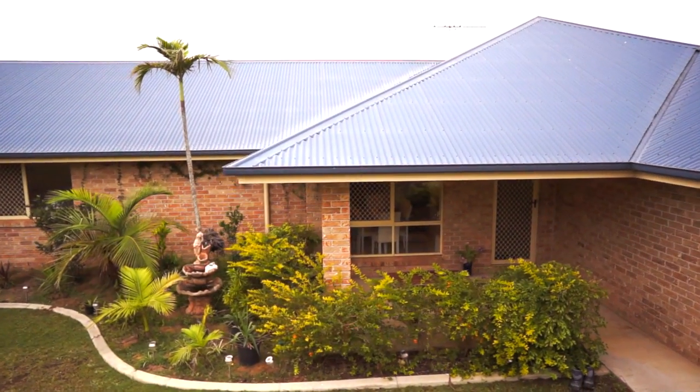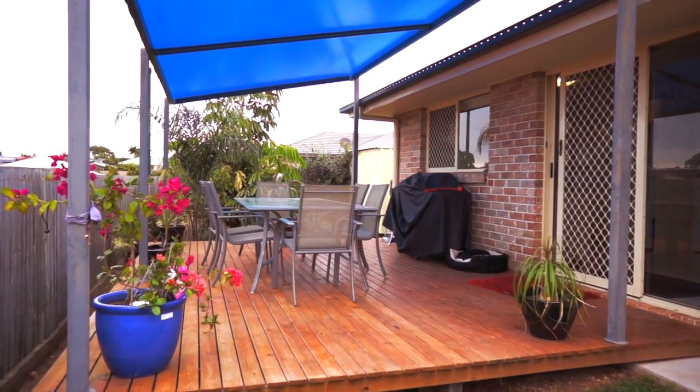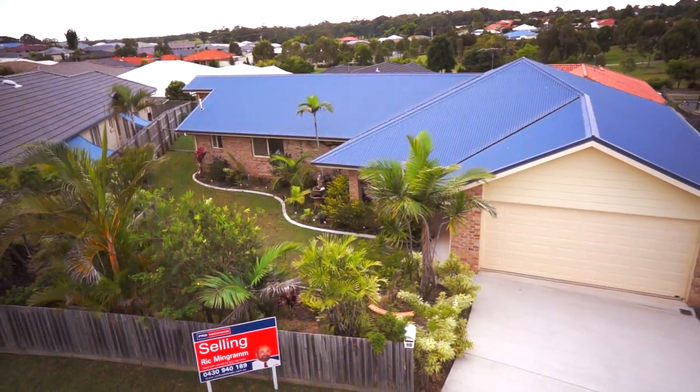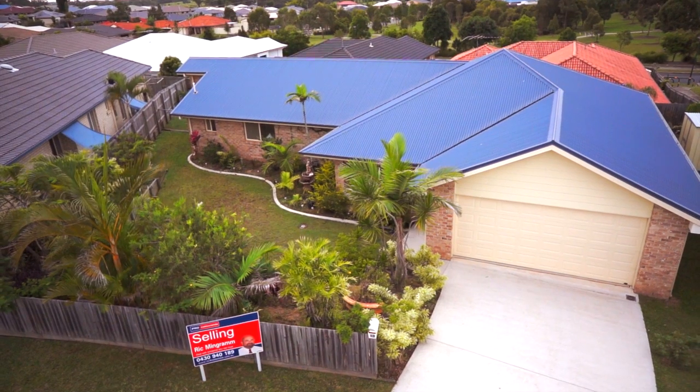Outdoor entertaining is made easy with two al fresco dining areas at the front and the rear. The front garden is landscaped and well-designed while still remaining easy care.